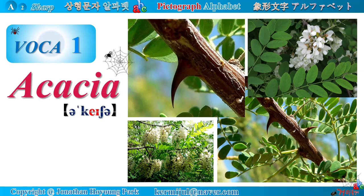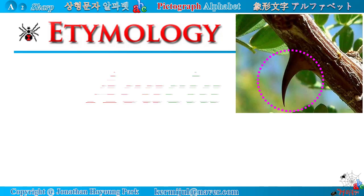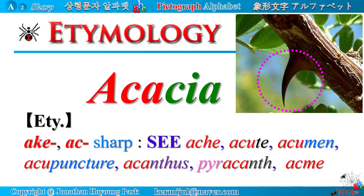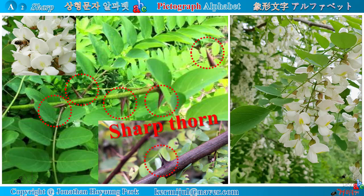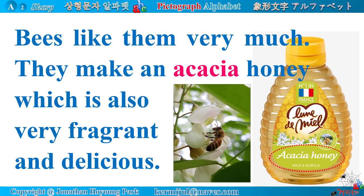Vocabulary number 1: Acacia. Acacia has a sharp thorn, but its flower is white and very fragrant. Etymology: Latin root 'ache' means sharp. Related words include ache, acute, acumen, acupuncture, acanthus, pyrocanth, acme, etc. Look at the sharp thorns of acacia trees — they are very sharp, but the white flower is very fragrant. Bees like them very much and make acacia honey, which is also very fragrant and delicious.